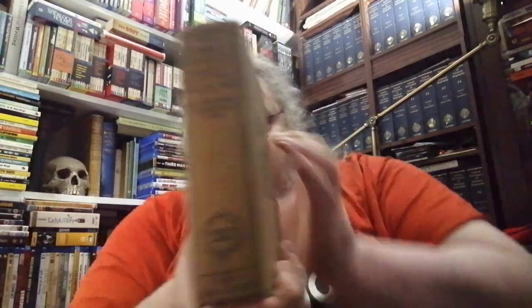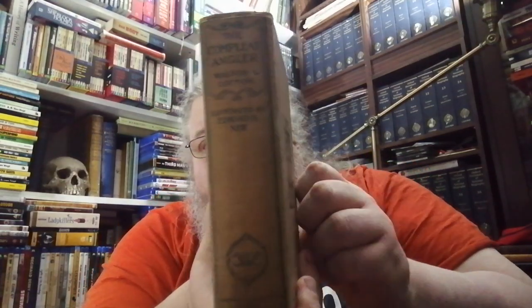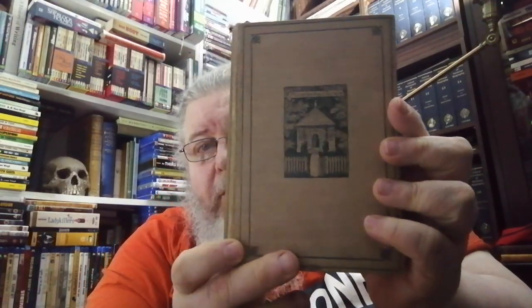It's the same with the next one, which was an earlier book. It's by Isaac Walton and Charles Cotton, because this is The Complete Angler. It's nicely illustrated on the spine and on the front as well.